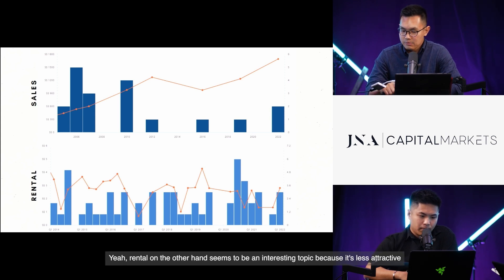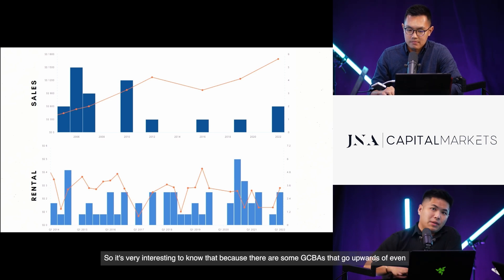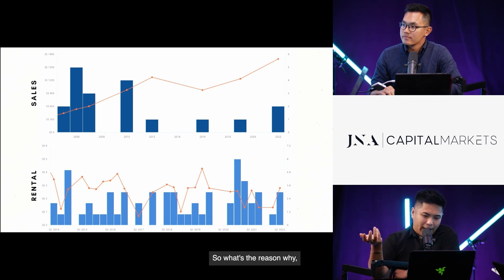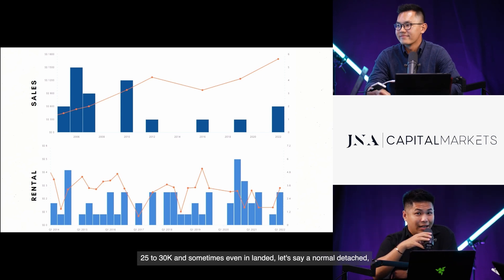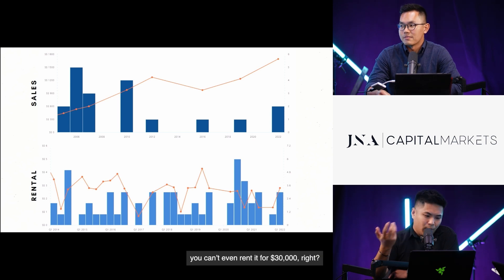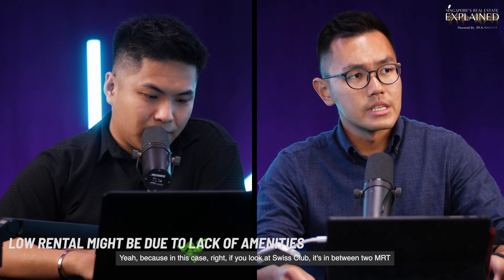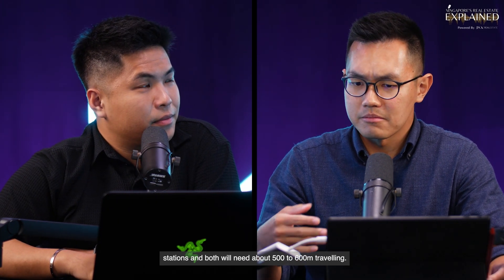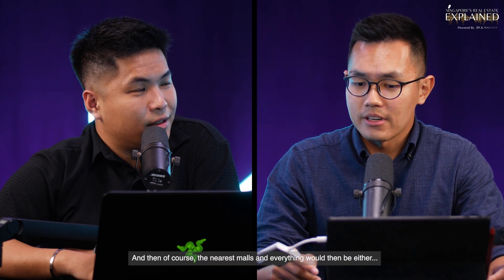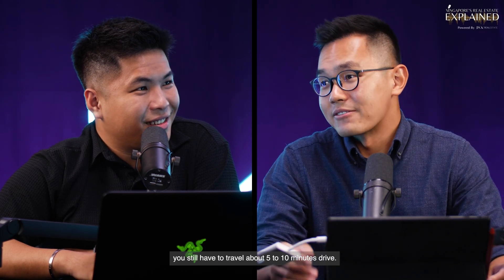Rental, on the other hand, seems to be less attractive, with an average rental of about $25,000 to $30,000 per month. It's interesting to note that some GCBAs go upwards of even $100,000 to $120,000. The reason this area sits at $25,000 to $30,000 is likely due to a lack of amenities — Swiss Club is in between two MRT stations and both would need about 500 to 600 metres of travel, and the nearest malls require about five to ten minutes' drive.